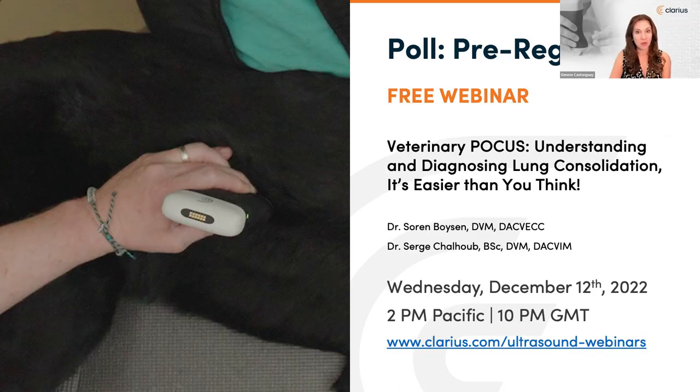We have one final poll prior to our Q&A session: we'd like to invite you to pre-register for our next veterinary webinar on Wednesday, December 12th, entitled 'Veterinary Focus: Understanding and Diagnosing Lung Consolidation — It's Easier Than You Think.' Internist Dr. Søren Boysen and criticalist Dr. Serge Shalhoub will teach point-of-care ultrasound techniques to diagnose lung consolidation in under five minutes at the cage side. Please click yes to save your seat.